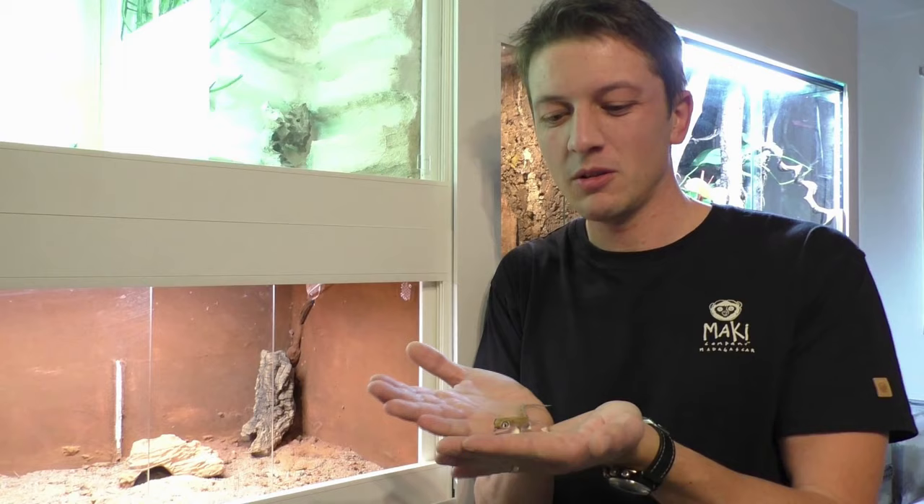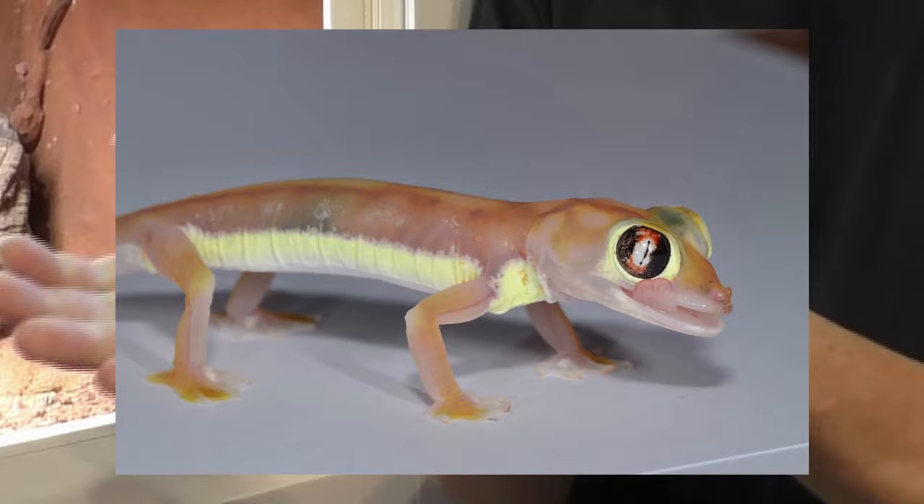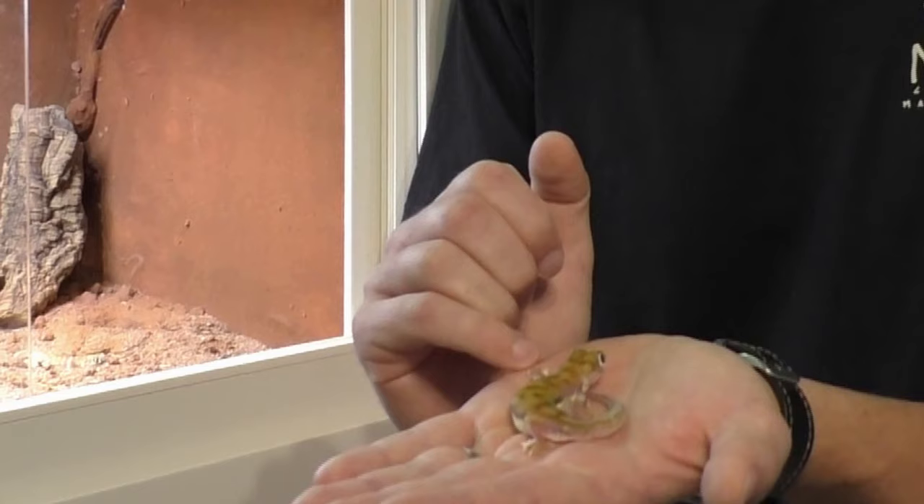The Dynamic web-footed gecko, in Latin Pachydactylus rangei, is a really special gecko. It looks absolutely fantastic with the large eyes and the almost transparent skin, and it is the only gecko species that has four webbed feet.